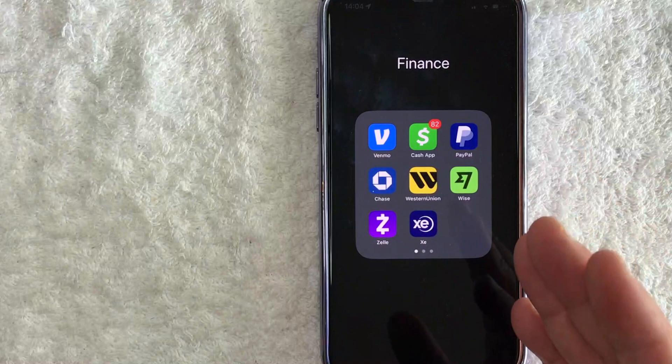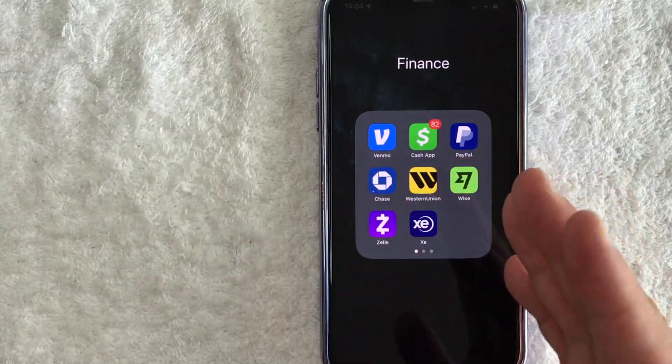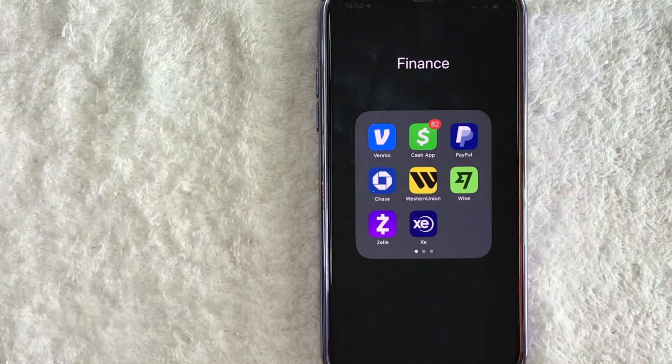Hey, welcome back guys. So today on this video, we are talking about your credit score and more specifically, I'm going to quickly answer a question I keep getting a lot on my other video, and that is how do you check your credit score for free on the Chase app? So let's go ahead and talk about this.